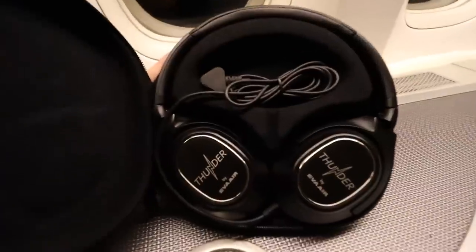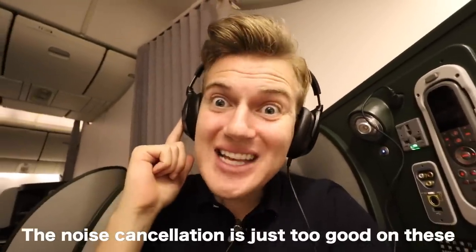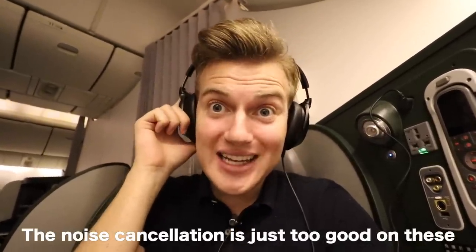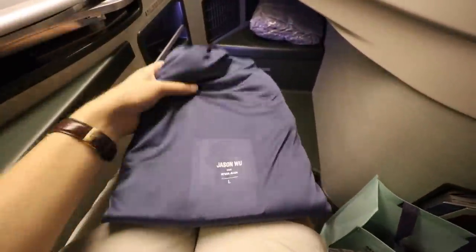Headphones — wow, sorry, I can't hear you. The noise cancellation is just too insanely good on these. Now come with me to the bathroom because I am putting on my pajamas.